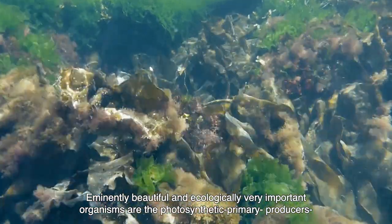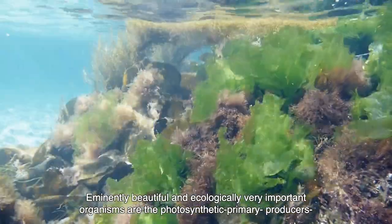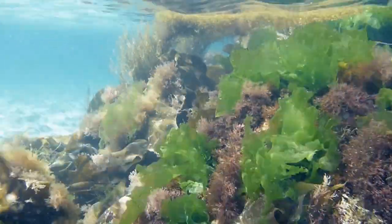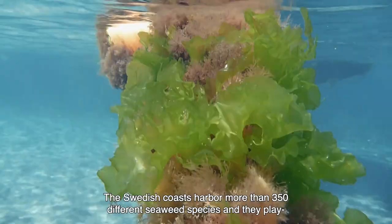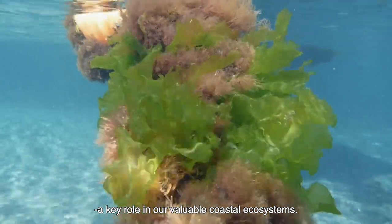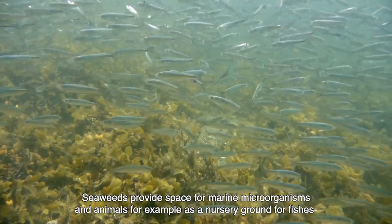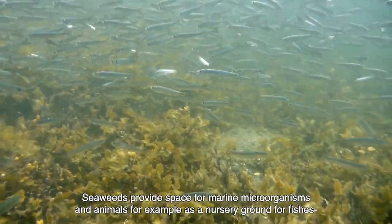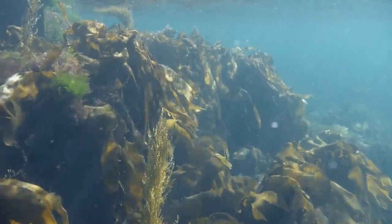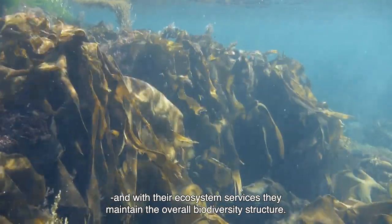Eminently beautiful and ecologically very important organisms are the photosynthetic primary producers such as seaweeds or macroalgae. The Swedish coasts harbour more than 350 different seaweed species and they play a key role in our valuable coastal ecosystems. Seaweeds provide space for marine microorganisms and animals, for example as a nursery ground for fishes, and with their ecosystem services they maintain the overall biodiversity structure.